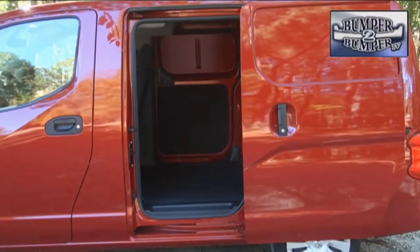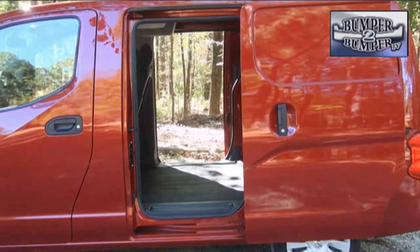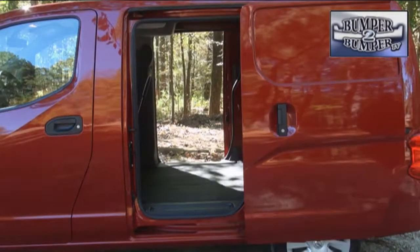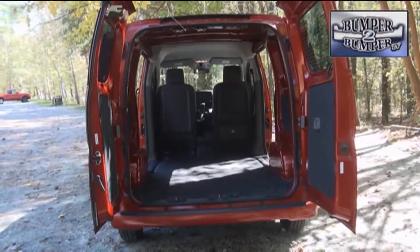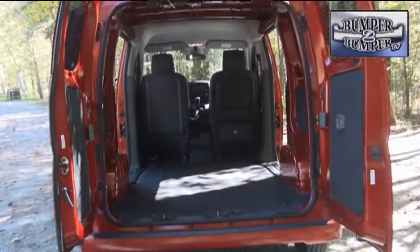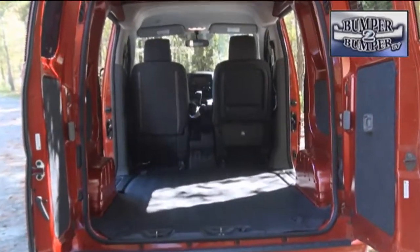We did like the fact that it came with sliding doors on both sides, which can be very helpful working in tight parking spaces or city streets. The rear cargo doors on the test model came with privacy glass, but when open they can easily handle an item that is 53 inches tall.